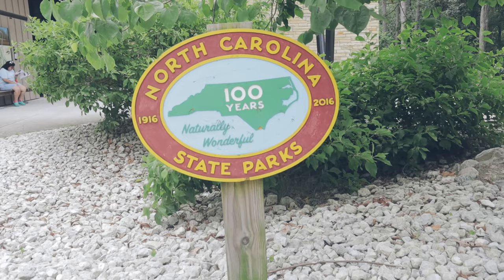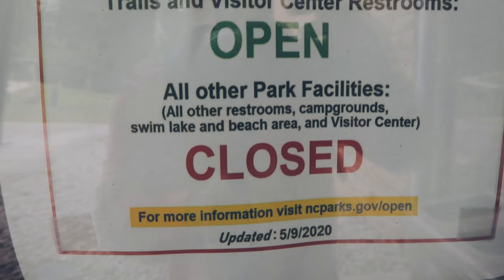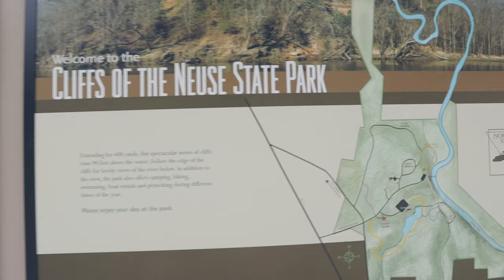Let's talk about the best part — the park entrance fee is free. Yes, North Carolina State Parks are free to the public, with the exception of Falls Lake, Jordan Lake, and Kerr Lake.